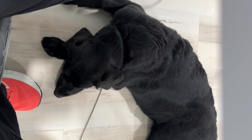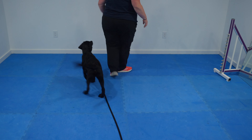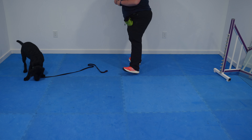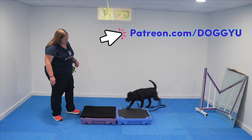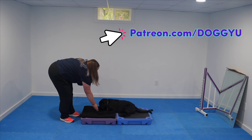What a good girl. After our decompression walk, she had a bit of a tether nap, and then we were ready for some training. Specifically, I was working on generalizing her stay behavior and some name recognition games in a new environment. So if you want to see how I train the beginning steps of a stay to a young puppy, as well as this name recognition game, head over to patreon.com/doggyu for that unedited training footage where I explain the process.